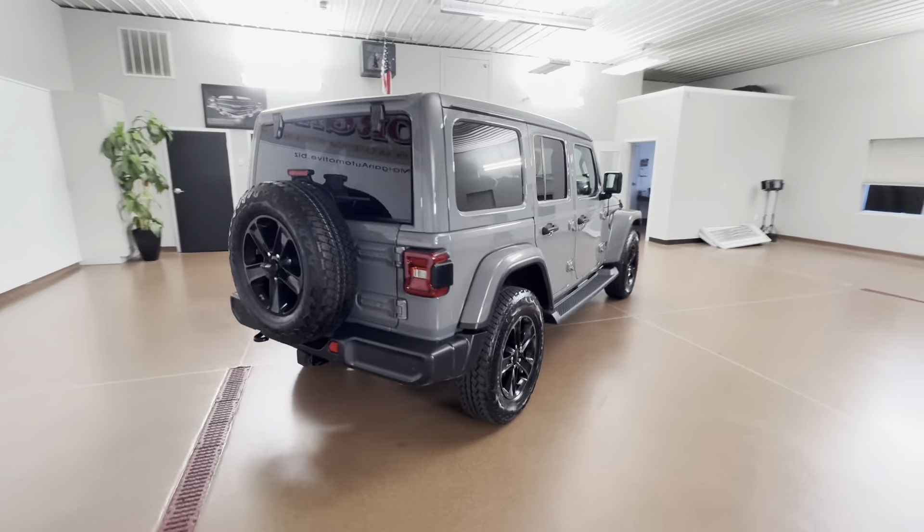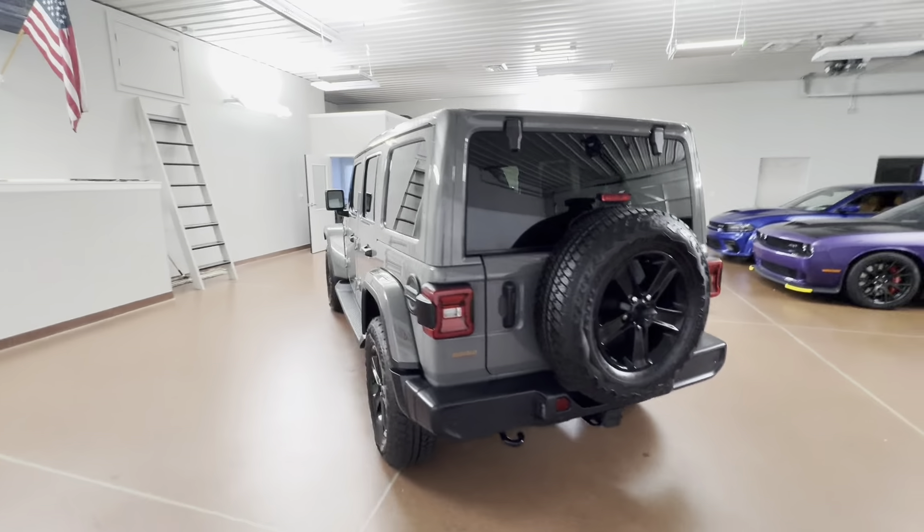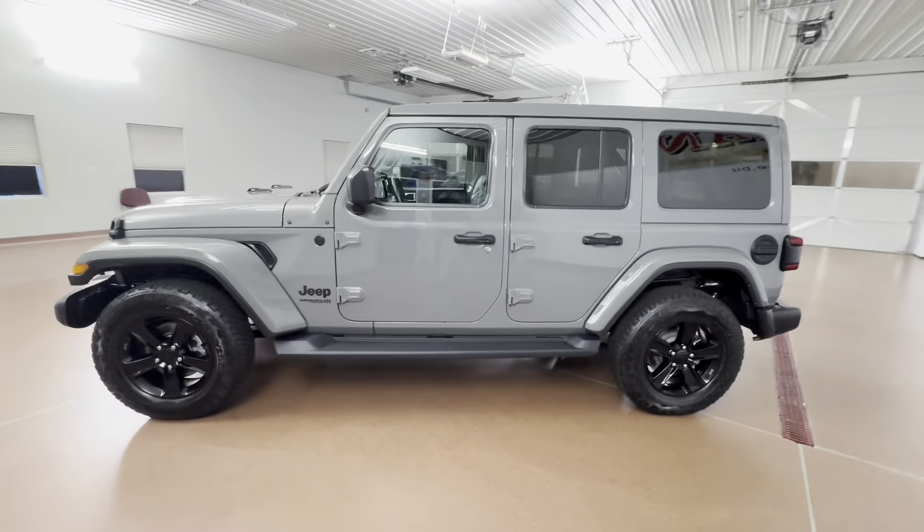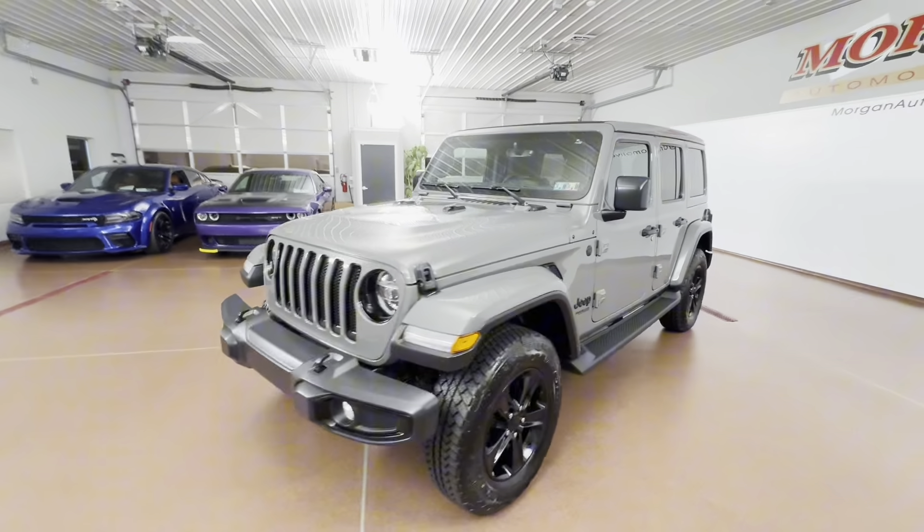Some key options on this vehicle include leather seats, leather steering wheel, heated seats, six-speed manual transmission, Sky One Touch power top, Alpine audio, navigation, LED lights, seven and four-pin connectors, and more.